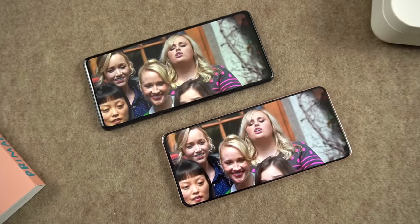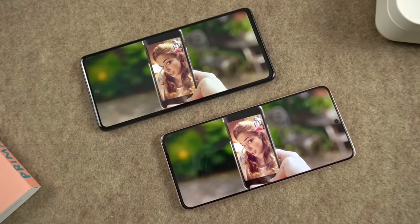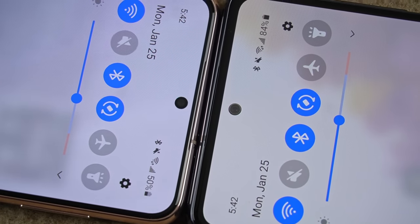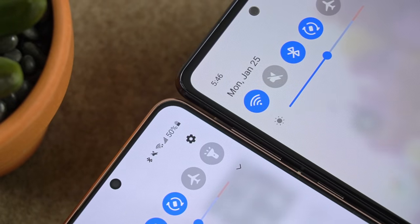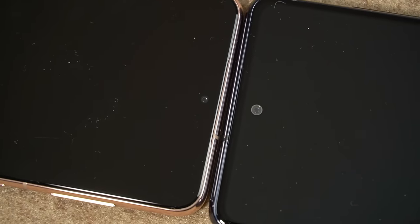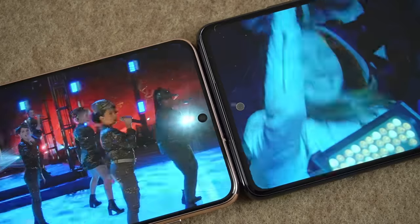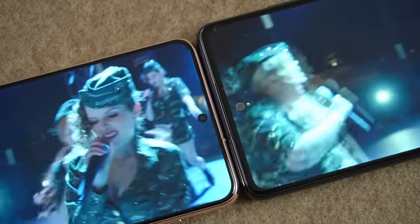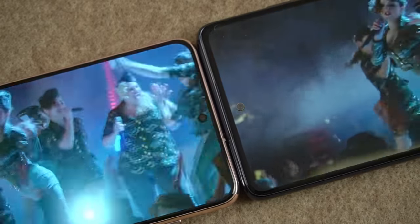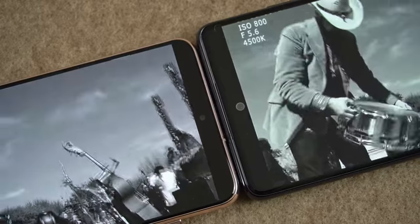If I had to choose, I think the S21 has a slightly better looking display. Both phones have a single hole-punch cutout at the top, but you'll notice that the one on the FE is not only larger, it also has a silver ring around it. I point this out because it does make the cutout more noticeable, which can take away from the viewing experience when you're watching content, especially darker scenes.